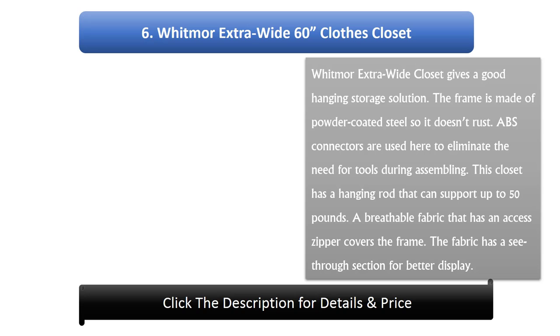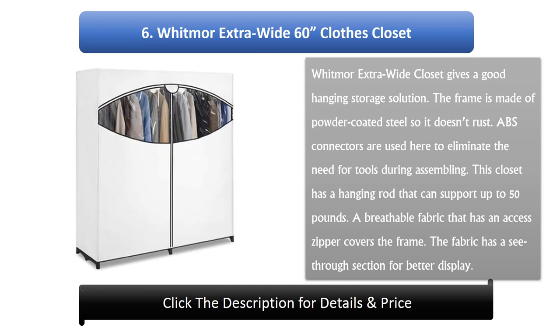Number 6: Whitmer Extra Wide 60 Clothes Closet. This gives a good hanging storage solution. The frame is made of powder-coated steel so it doesn't rust. ABS connectors eliminate the need for tools during assembly. This closet has a hanging rod that can support up to 50 pounds. A breathable fabric with an access zipper covers the frame, and the fabric has a see-through section for better display.